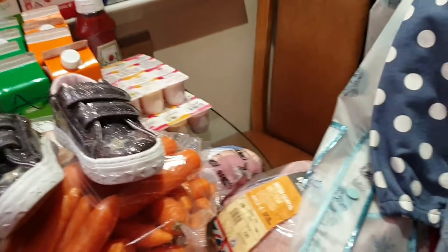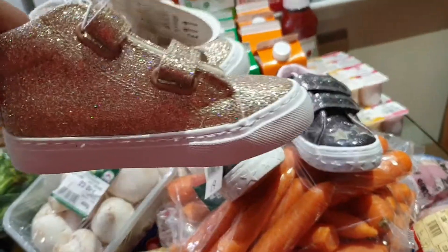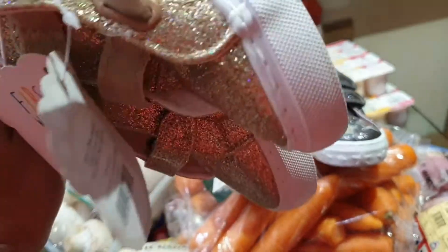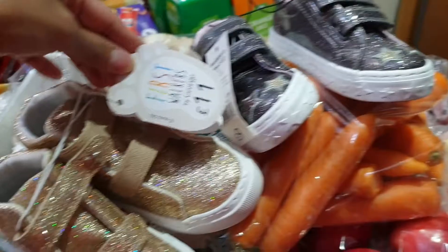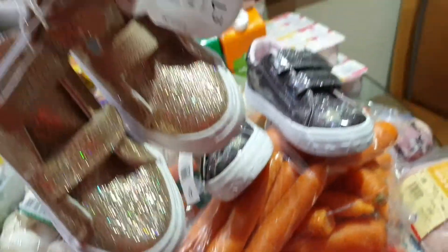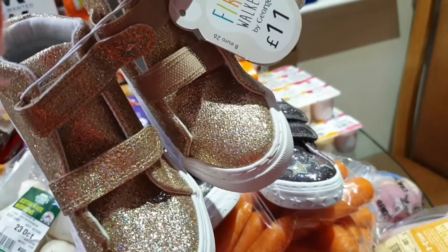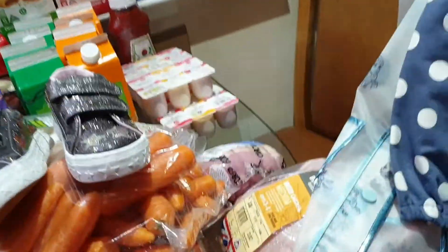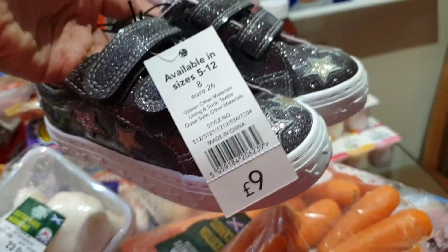We also shopped for Jade's shoes — it's a glittery one, actually really nice. It was 11 pounds. And this other pair is nine pounds.